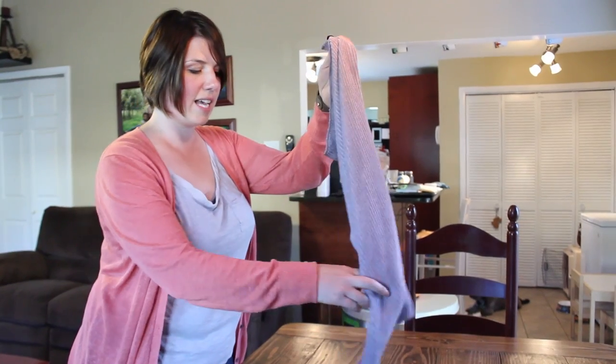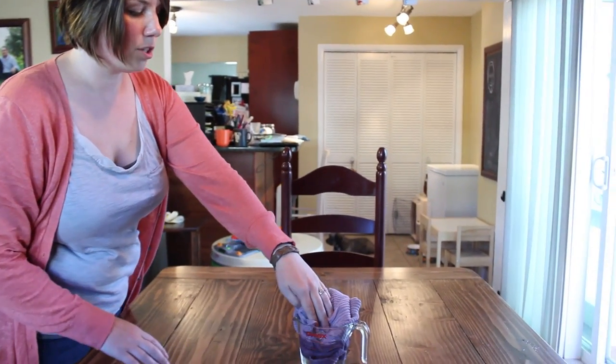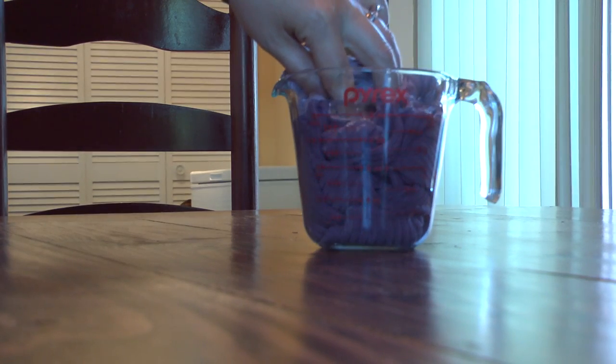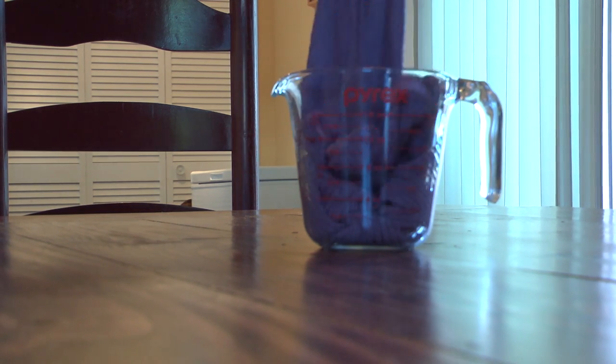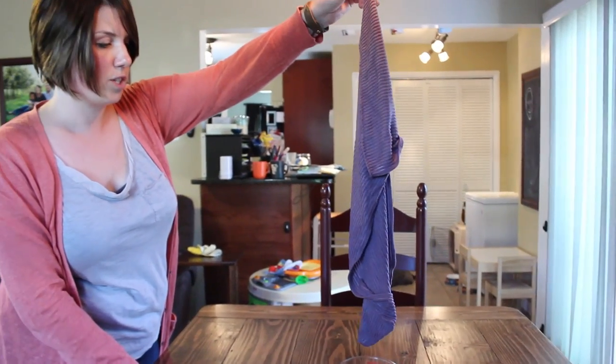This is our Norwex kitchen towel. I just want to demonstrate how all of our microfibers are super absorbent. This is a cup and a half of water and you will see how it picks it up with ease. And no drips — just replace your paper towels.